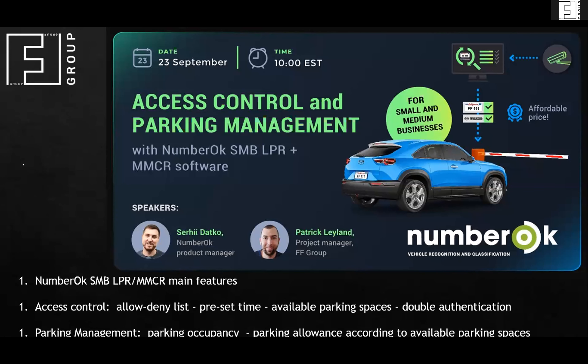Today's webinar is dedicated to server-based software Number OK, and to access control and parking management in particular. My colleagues Serhii Datko and Patrick Leyland will present this software and advise about the most popular features. I will take three minutes to introduce the company who is the vendor of this software.